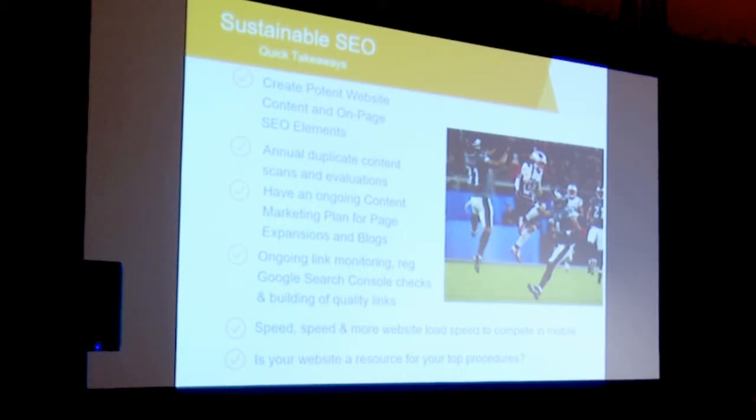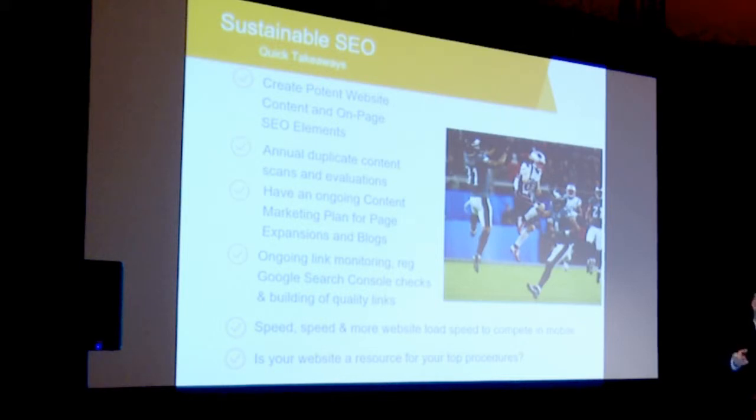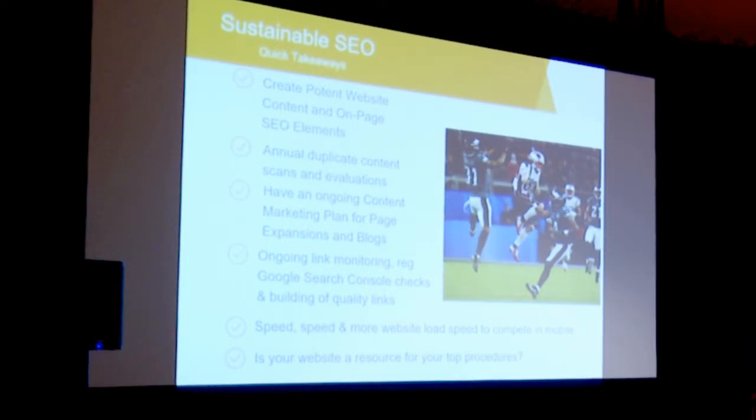Links are a big part — you want some strategy for link monitoring. On duplicate content: not only can you accidentally use someone else's content, but people can steal your content. We deal with that a lot. Someone steals your content and gets better rankings because Google gives them credit for authoring it. That's why you have to do annual duplicate content checks. If somebody steals your content, contact them and say take it down — it's been copyrighted. We do annual content checks to make sure our customers' content is unique.